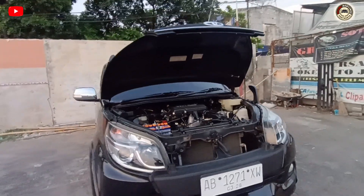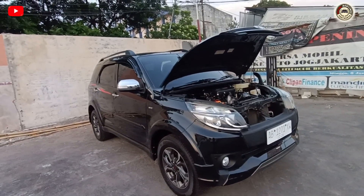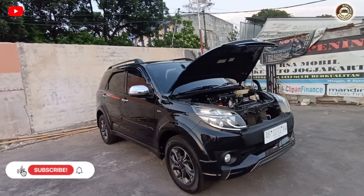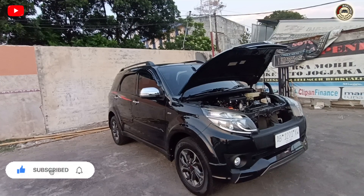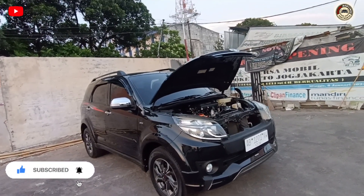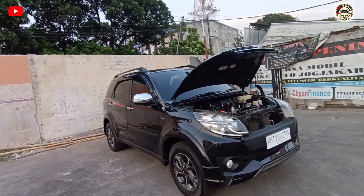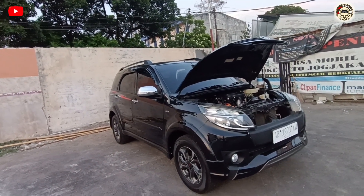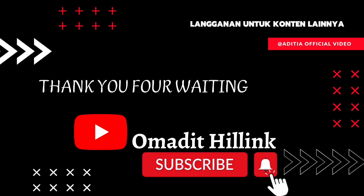Untuk video kali ini sekian. Jangan lupa like, komen, dan subscribe. Semoga kalian semuanya sehat selalu, panjang umur, dimudahkan rezekinya. Amin. Jangan lupa komen yang lalu suruh tentang mobil TRD Ultimo 2018. Thank you. Selamat sore, selamat beraktivitas, selamat beristirahat di hari Minggu yang cerah. Terima kasih telah menonton!